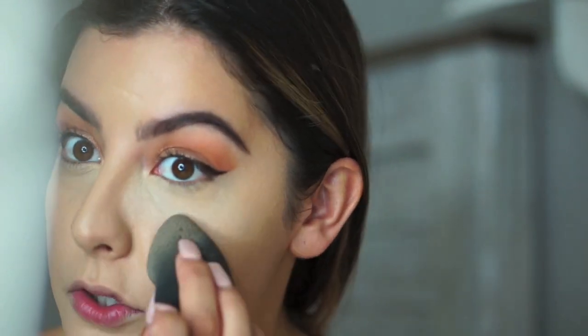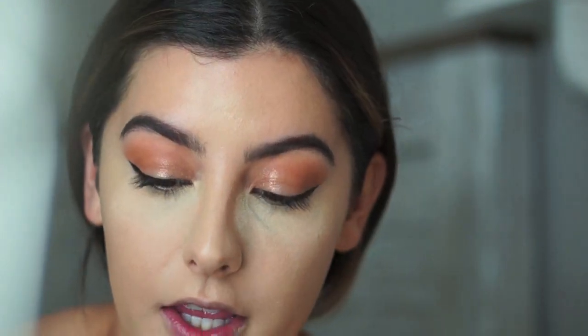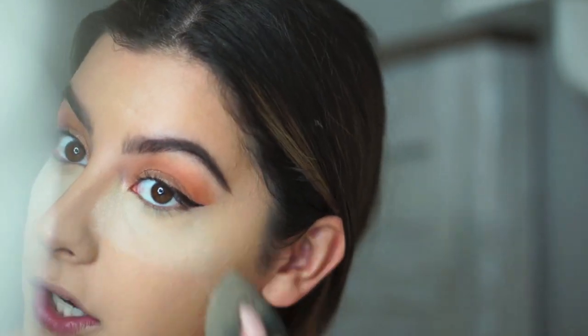I'm going to take my Laura Mercier translucent powder and a damp beauty blender. This is my favorite way to bake - I love using a damp beauty blender. I'm going to load up my beauty blender with a lot of product and bake with all this product. I'm definitely going to bake because I crease very easily, and since it's going to be hot, I really don't want my makeup to go anywhere. So I'm going to do a lot more baking than I usually do.